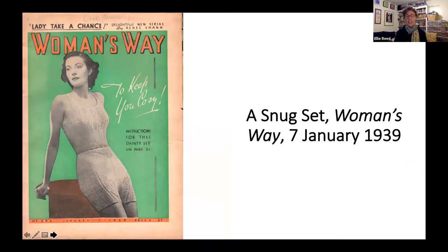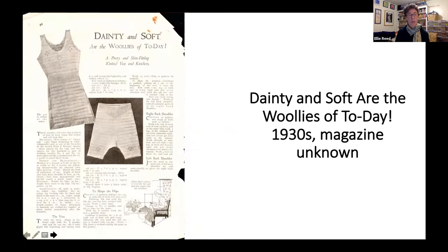During the winter months, domestic magazines printed patterns for knitted underwear — vests and knickers that promised to keep readers warm in uncentrally heated homes. The stretchy, clinging knitted fabric was ideal for these figure-hugging garments. One pattern tells readers that 'these woolies will solve the problem of how to keep warm this winter and still look slim' — presumably meaning that woollen underwear would reduce the need for lots of bulky layering.